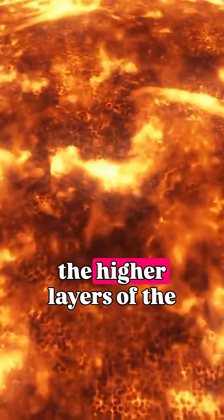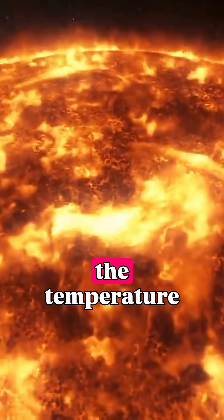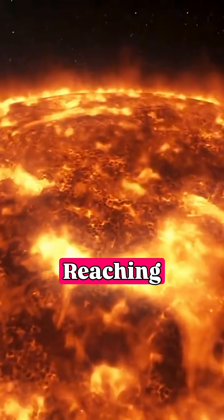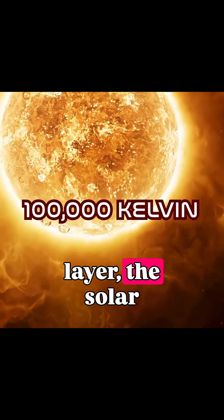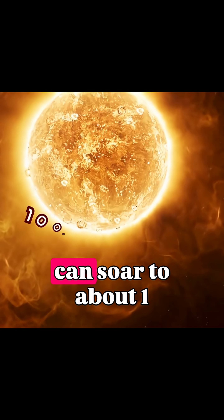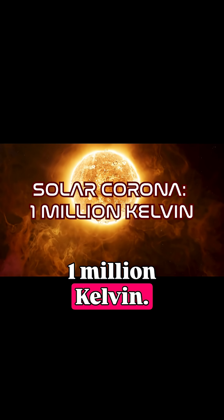However, in the higher layers of the solar atmosphere, the temperature rises again, reaching up to 100,000 Kelvin, and in the outermost layer, the solar corona, the temperature can soar to about 1,000,000 Kelvin.